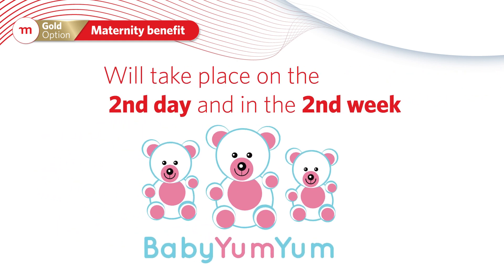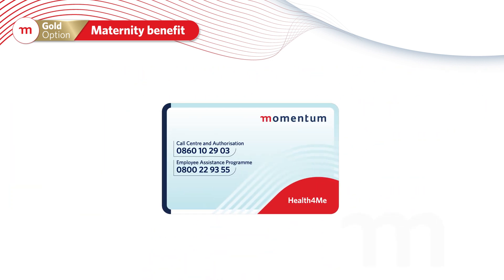These visits will take place on the second day and in the second week after you get home from the hospital. You will need to contact us on the number provided on your membership card to register for this benefit.